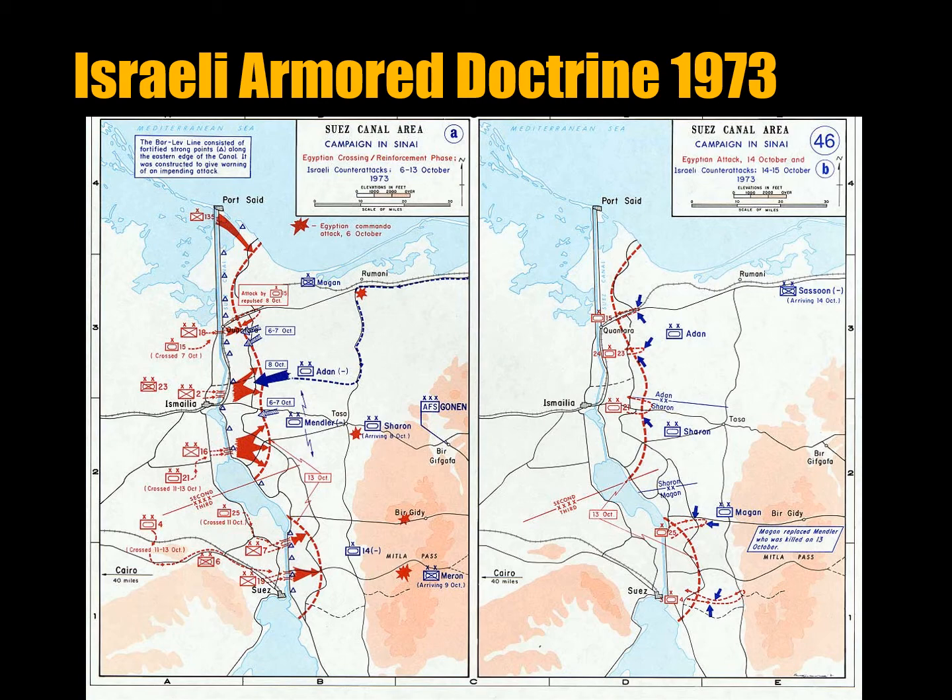Here in the center you have the Soviet tank as the victim of all this, and coming off the edge of the map is a Copperhead shell fired by a piece of artillery 15 kilometers to the rear.